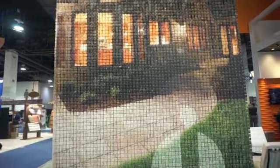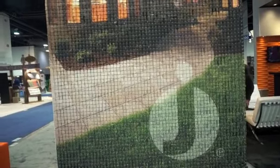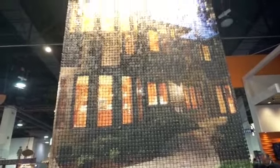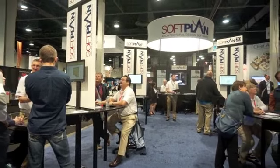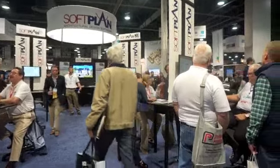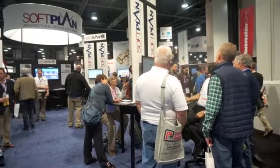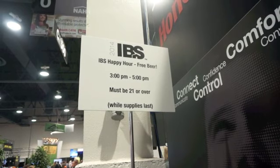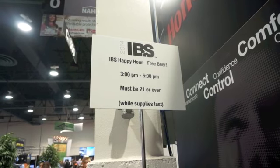The Juno Lighting Group has this display — each of these little tiles does have a drawing on it. As the man behind me is saying, isn't that neat? These days everybody loves software. This is SoftPlan architectural design software, and there are lots of folks very interested. Don't you love the last line: happy hour, three to five p.m., must be 21 and over, while supplies last.